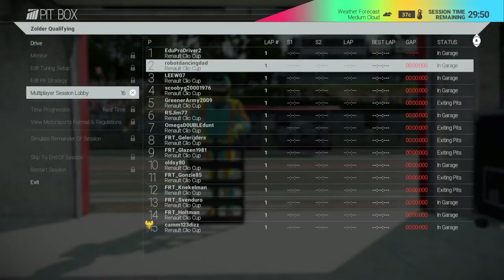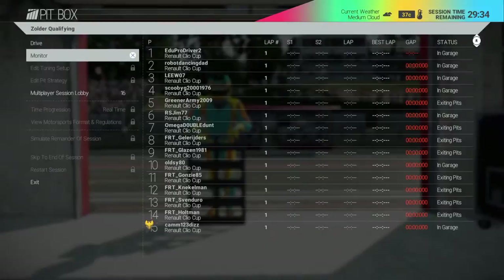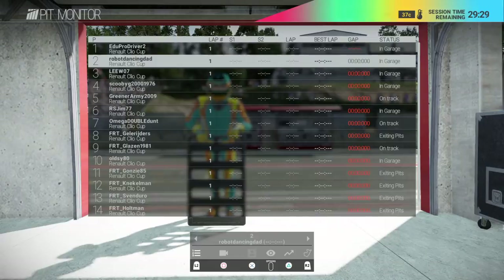Clio Cup this week from Zolder in Belgium. Qualifying has just started with everyone out on the warm-up lap, so no times yet. After last week, RS Jim led the way throughout the race. We'll see what comes up this week and just wait for everyone to finish their out lap.